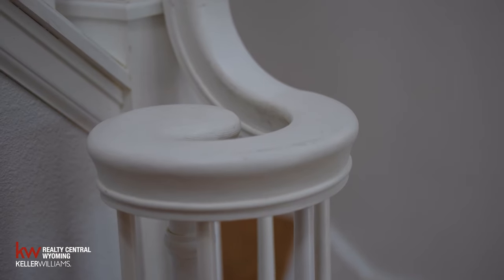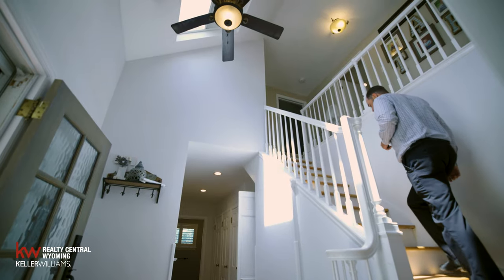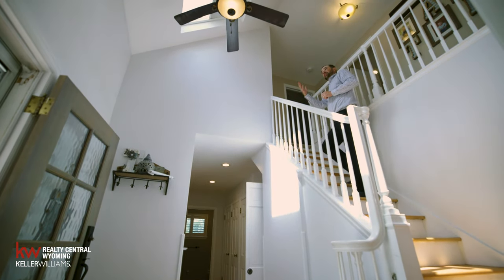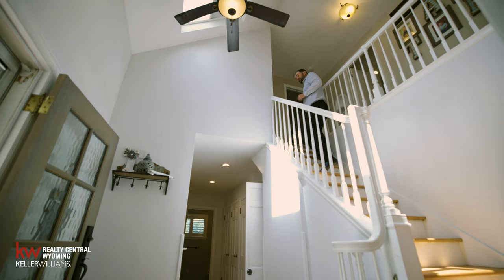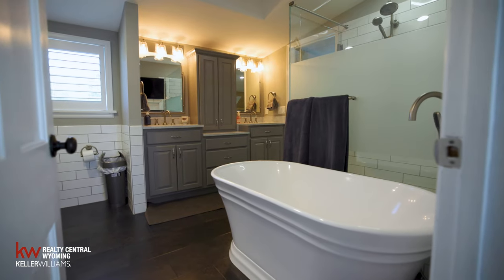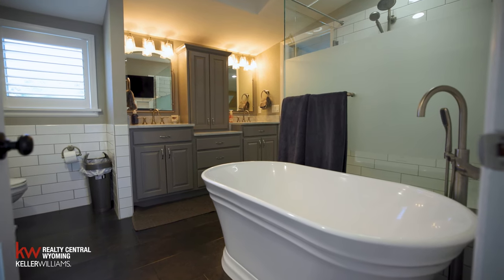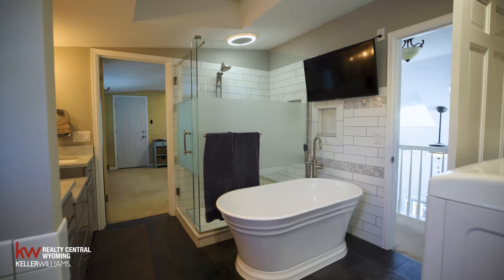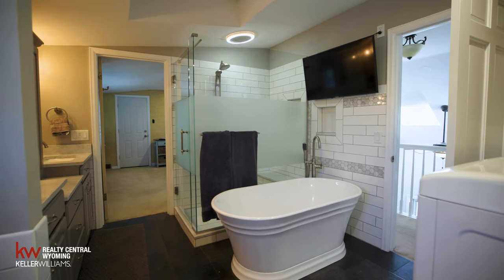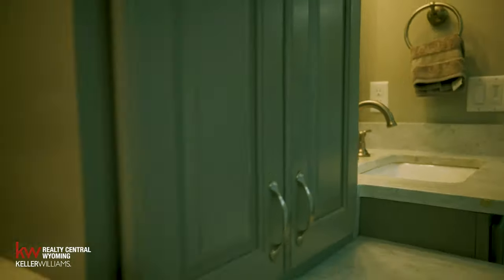Let's head upstairs — you'll notice a lot of natural light coming in through the skylights. Up here we have our third bedroom with a great closet and lots of light. In the bathroom, there's a great soaker tub, washer and dryer off to the side, as well as his and her sinks so you don't have to fight over sink space in the morning.